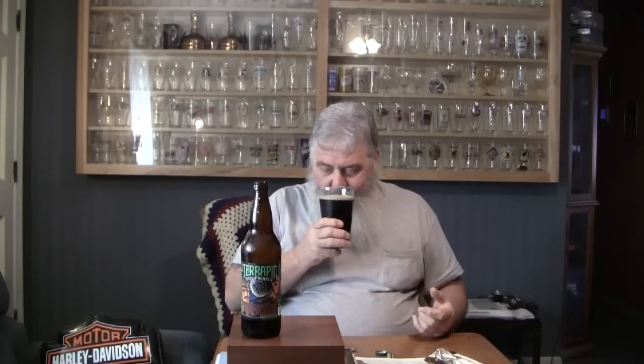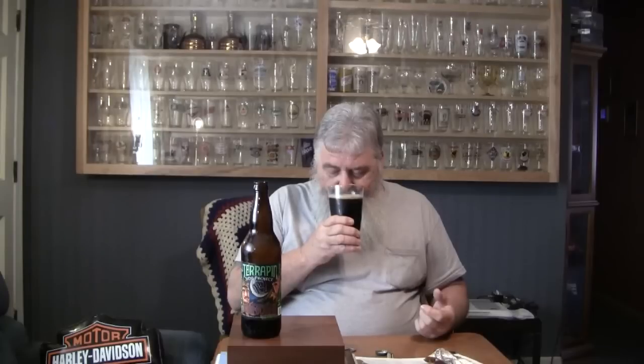I'm getting the funky farmhouse funk to it, but I'm also getting a lot of malt there, and maybe a little Belgian yeast or something. Smells pretty interesting. Cheers, guys — let's see what it's all about. A black saison farmhouse — I don't think I've ever had one of those before.